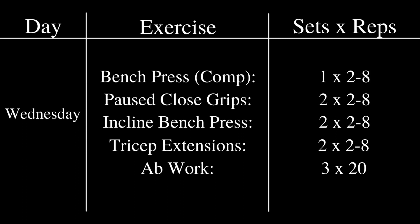After close grip bench, he would do incline bench press for the same sets and rep range, tricep extensions for the same set and rep range, and then some ab work for 3 sets of 20 reps. I'm not 100% sure what ab exercises he used specifically, but he did some sort of ab work for that set and rep range.